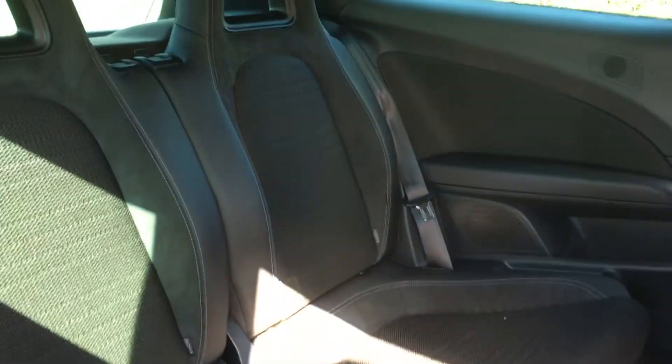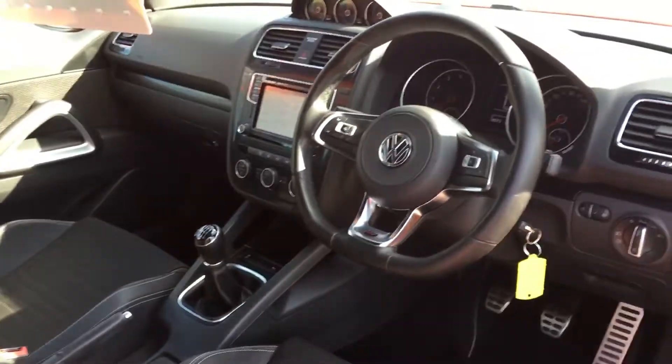Four seater, comes with floor mats all the way through, two keys, and all the handbooks.